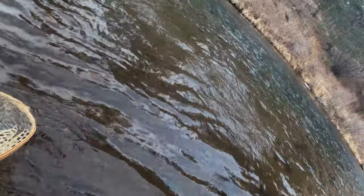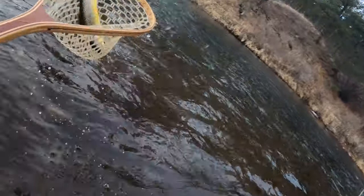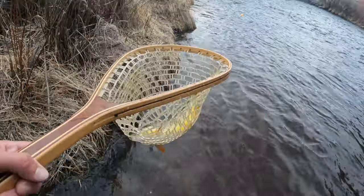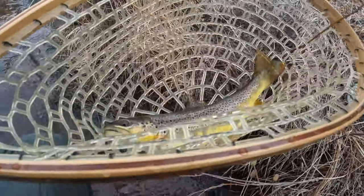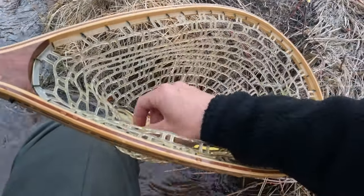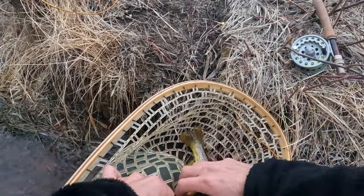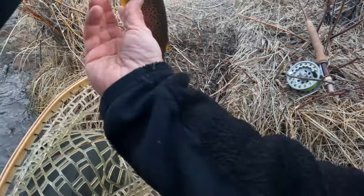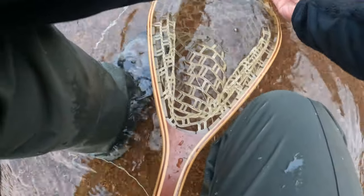Looks like a brown trout. It's a nice brown trout. Oh guys, this is amazing. Look at this fish. Wow. Amazing. I feel so lucky. I hope I'm not giving all my secrets away, but the zebra midge — it just works. There it is. Look at that guy. Have a good life, buddy.